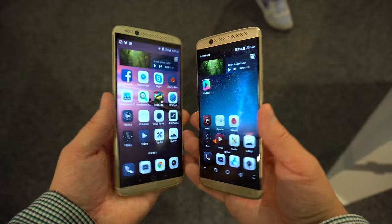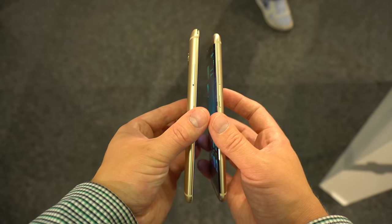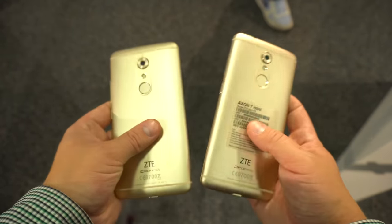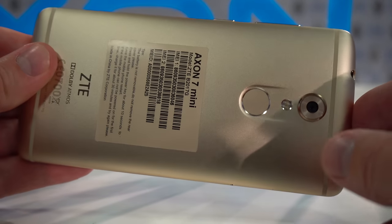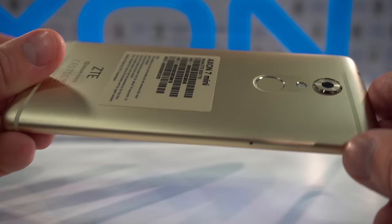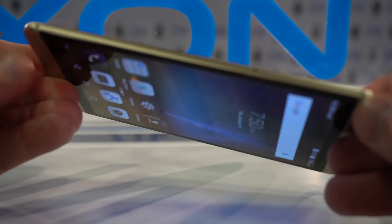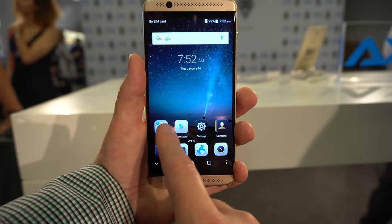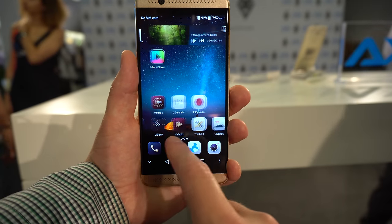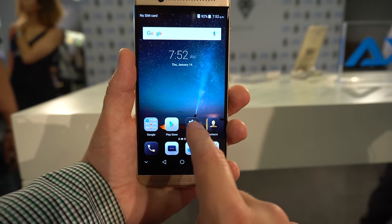It's a pretty similar phone to the ZTE Axon 7, but it's smaller, and it sports a very similar design language. For example, it's also made out of metal, it has rounded corners, rounded edges, and it's pretty comfortable to hold in the hand. It has a 5.2-inch 1080p AMOLED screen, which is pretty sharp and vibrant — a pretty similar panel to the one found on the ZTE Axon 7.